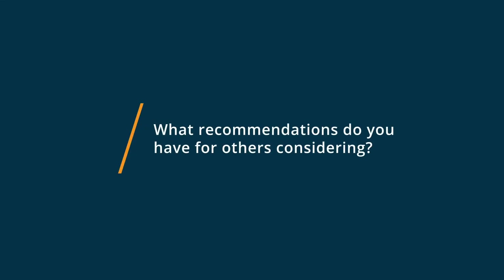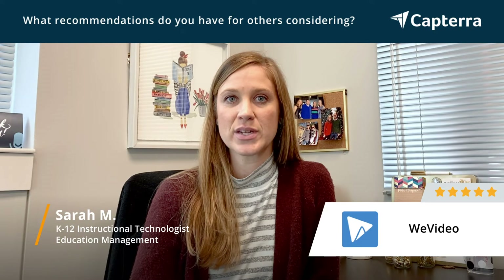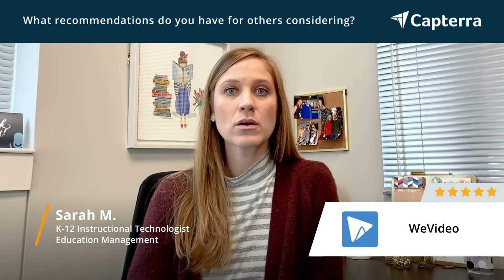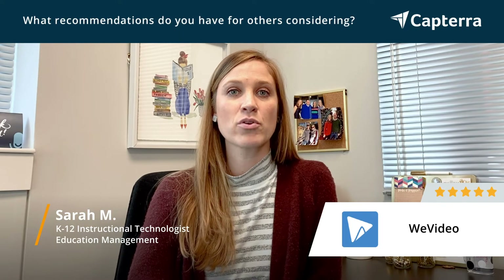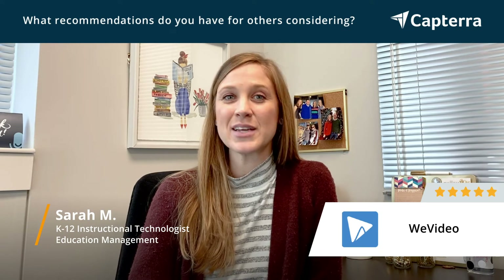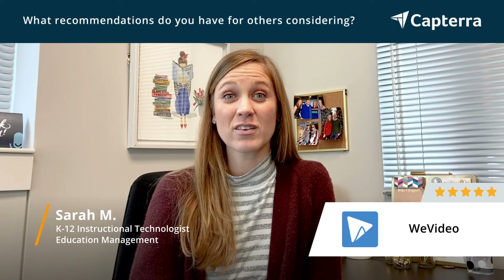For any school districts that are looking for a video editing software that's going to allow students to really create in-depth videos with audio, green screen, and a lot of creation features, I would definitely take a look at WeVideo. It provides a lot for students to be able to learn and also for students to really tap into the interest of being able to create in the classroom and to share what they're learning.